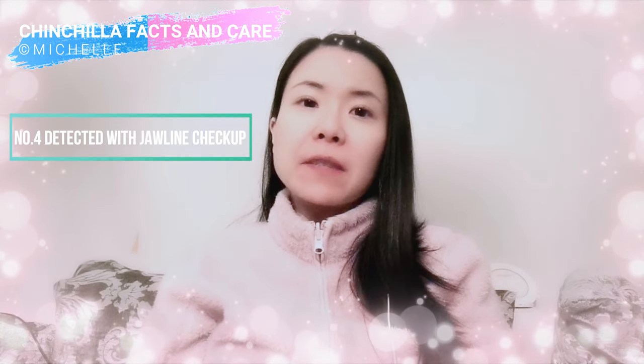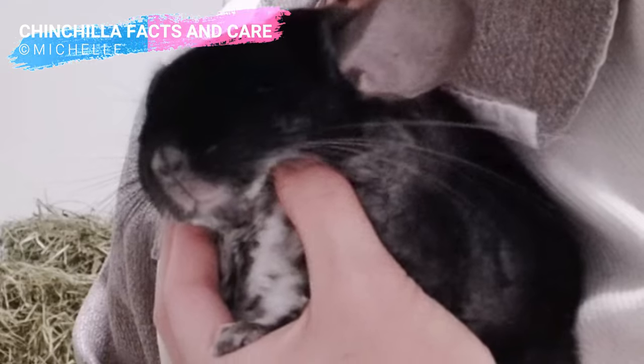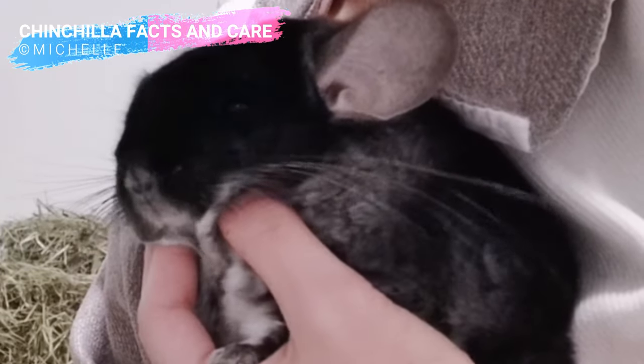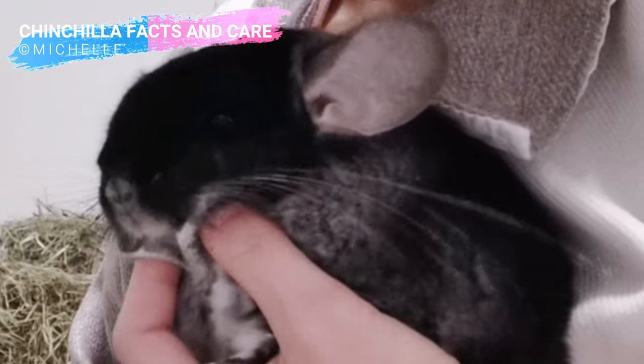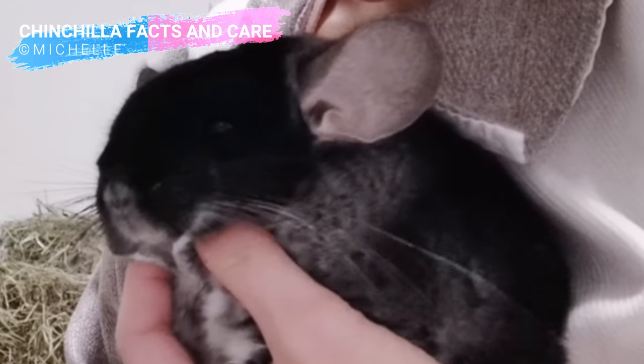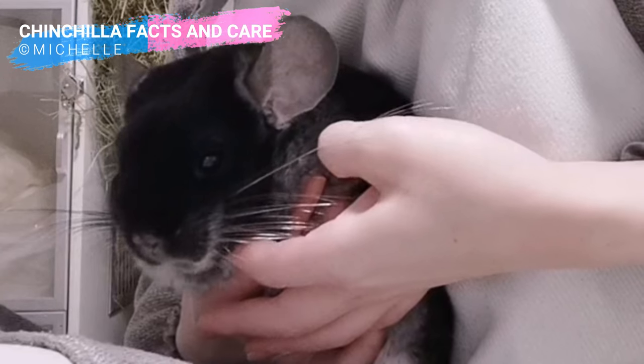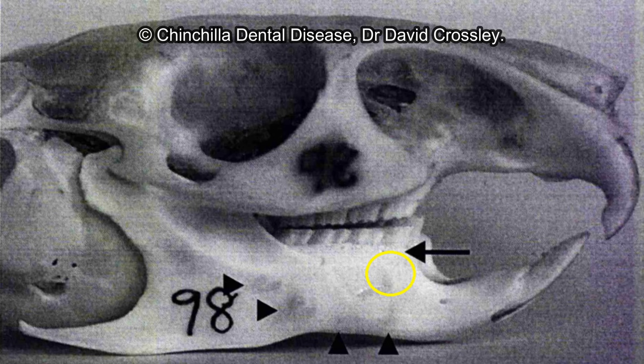Number four: detect with the jawline checkup. This involves feeling the jawlines. Look at the skull photo to see where the molars are — you can see molars P4, M1, M2, and M3. Take Bendix for example. This video was taken a few weeks ago when I felt he had a small lump, and it was in the P4 position, the equal premolar. During that time, I only felt a little lump on the side face jawline and did not feel much on the bottom jawline, as I wasn't experienced enough to feel the difference. However, for those who have been feeling more than a hundred to a thousand jawlines, they can detect even before the lump shows, by feeling the jawline growing wider and more straight. After four weeks, I can now feel a noticeable bump on M2 and a small lump on M3.